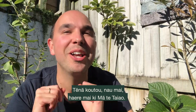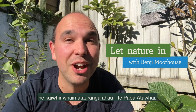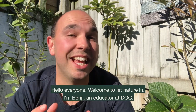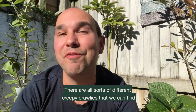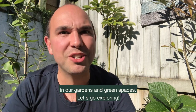Hello everyone, welcome to Let Nature In. I'm Benji, an educator at DOC, and today's Nature Connection activity is to go on a bug hunt. There are all sorts of different creepy crawlers that we can find in our gardens and green spaces. Let's go exploring.